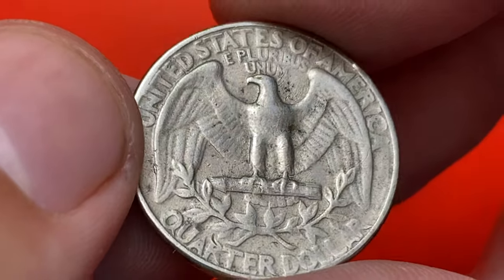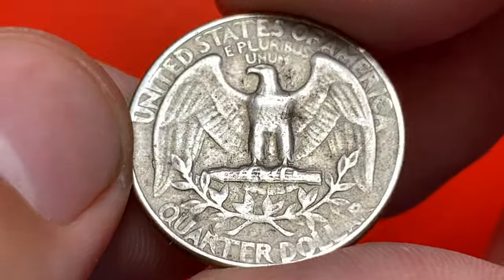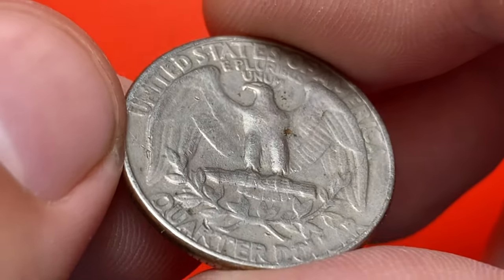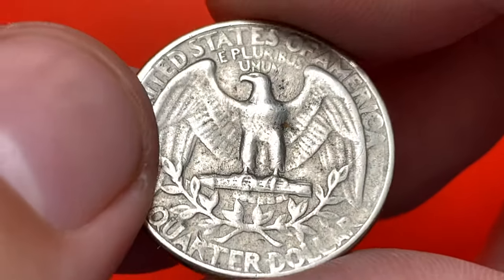The reverse side displays a limited amount of contact marks. Yet due to die erosion it is a little bit weakly struck. Some letters, for example the A in America and the AR of dollar, are filled in.